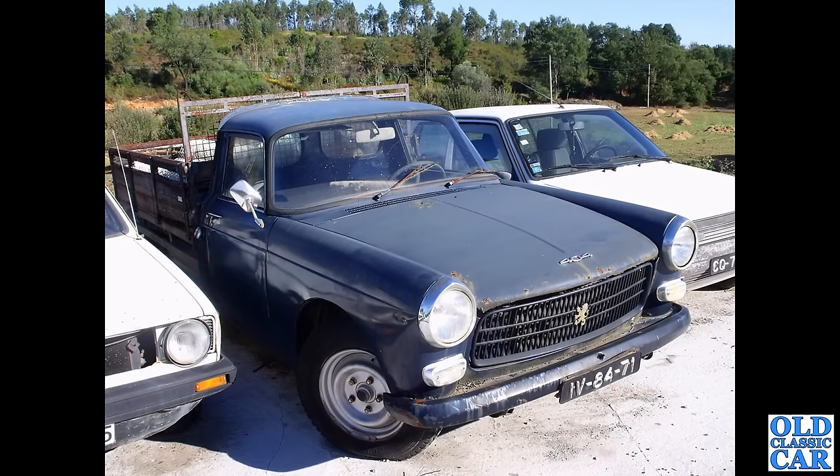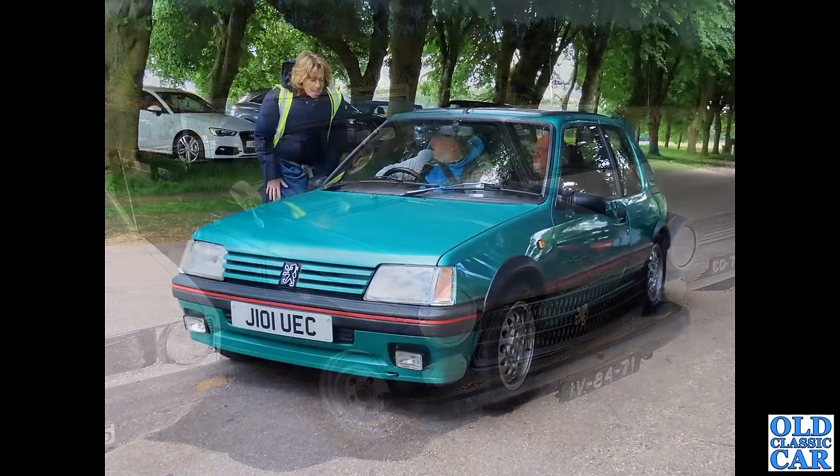Back to classic commercial Peugeots and back to Portugal: another example of the good old 404 pickup — what a great dependable vehicle these are. This one was looking a little frilly around the edges, but I'm sure there were many more years left in it. Left-hand drive, of course, being in Portugal.